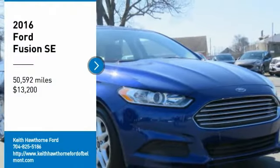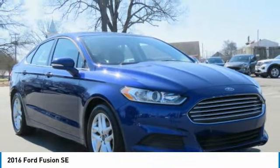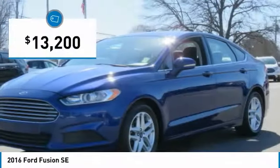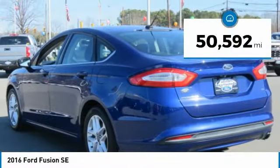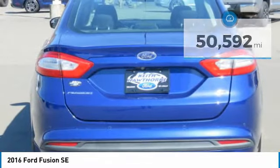Looking for the right vehicle? Check out the 2016 Fusion. You can have both impressive power and great economy in a Fusion, and it is priced below $15,000. This vehicle has less than 55,000 miles. Here are some of this vehicle's great options.